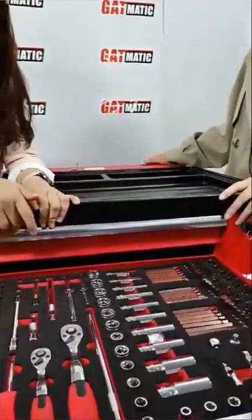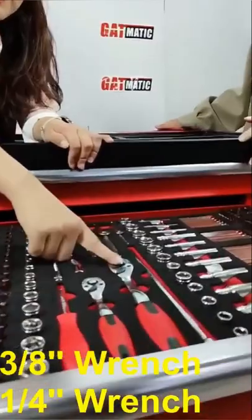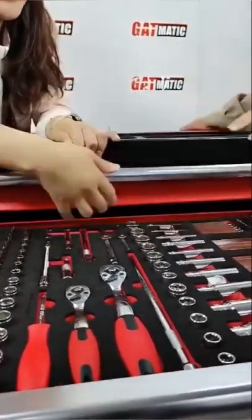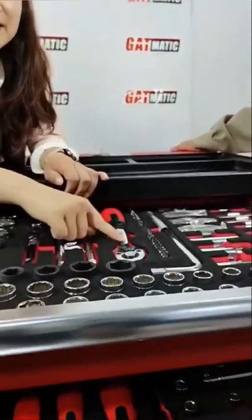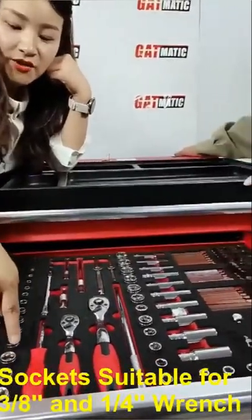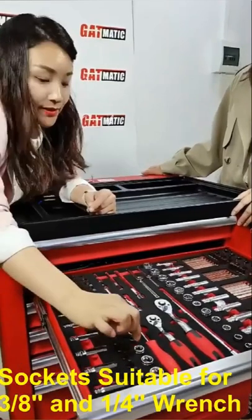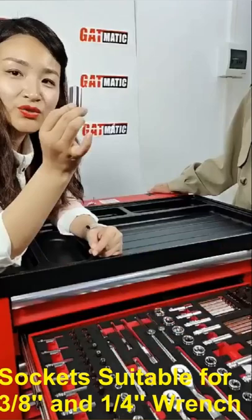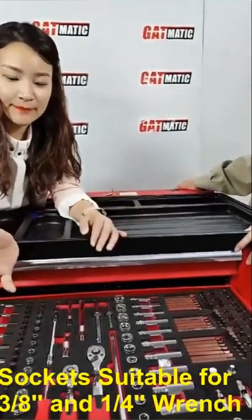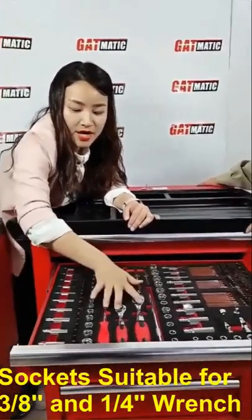The second drawer has different ratchets in different sizes. Do you know what size this one is? It's three-eighths. And this one is one-quarter — the smaller one. The one-half inch is the biggest. On the socket side, we put short sockets standing upright and long sockets lying flat on the EVA, making it very easy to identify them.